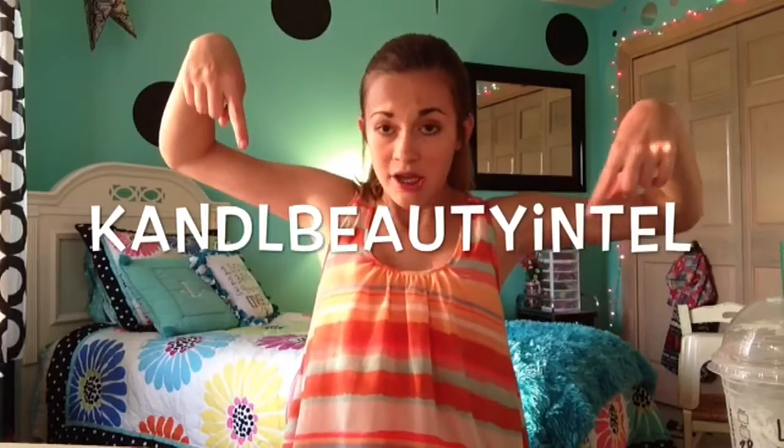Thank you so much for watching my makeup collection video! Be sure to comment down below what you thought, and share any vanities you know of or use that you think I'd like. Also comment products you'd recommend to an average person like me. Be sure to subscribe if you've just stumbled across this video. Like this video if you enjoyed it. And follow me on Instagram — it's K&L Beauty Intel, linked down below.